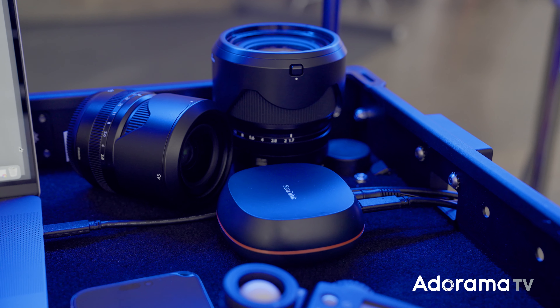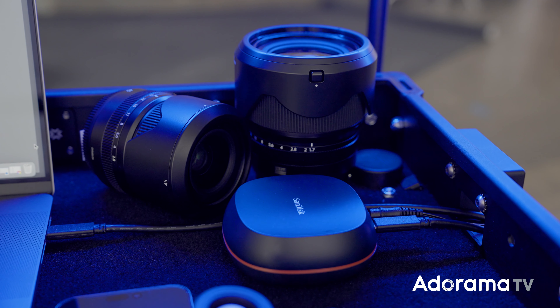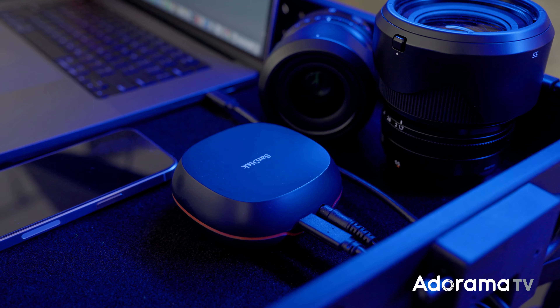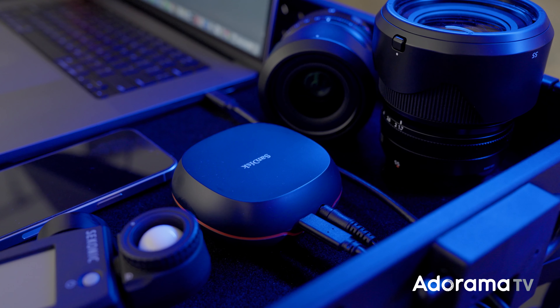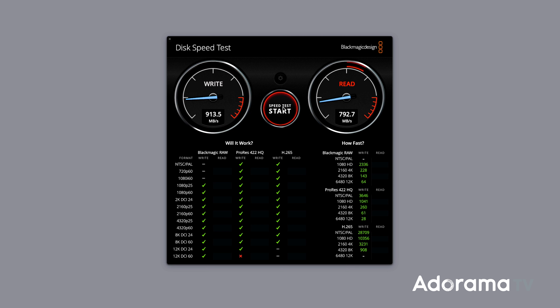There is no getting around needing hard drives if you're a professional content creator. SanDisk's new Desk Drive SSD is the newest drive I've added to my backup workflow. What I needed was an affordable 8TB SSD always connected, whether I'm at home or in the studio, to quickly backup files. It uses USB-C 3.2 Gen 2 connections to give you read speeds of up to 1,000 megabytes per second.